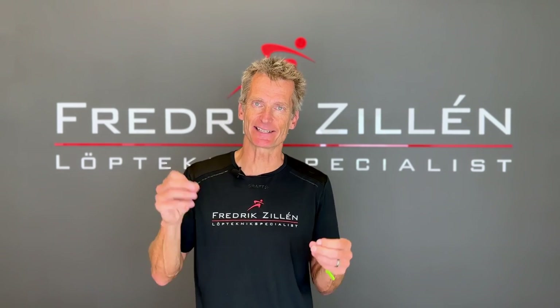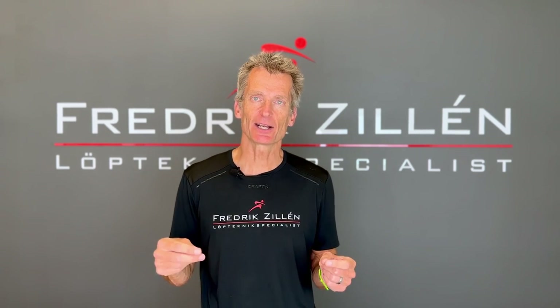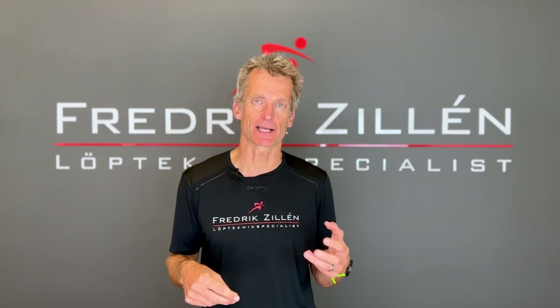This is not something I came up with myself. There are plenty of studies and statistics that show how the best runners in the world run. All my videos are based on facts, studies, and what I've seen during my years with my 3D cameras and all the thousands of runners I've helped. So even though English is not my first language, I hope you can appreciate my videos and learn how efficient running actually works.